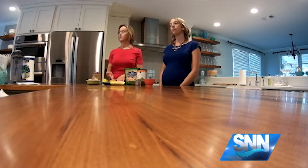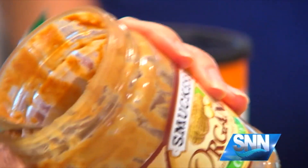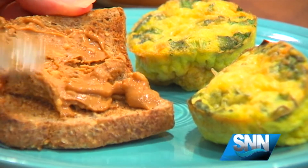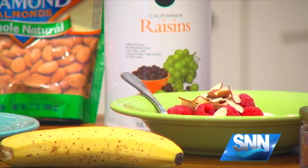You want to pair that with a slice of whole wheat toast, or whole grain toast of some kind, and a little nut butter for the fat — so you've got the fiber in the toast and protein in the eggs. You can also do hard boiled eggs if you don't have time for the egg muffins, grab and go. And of course you could pair it with a little bit of fruit — a banana, some berries — anything to round it out for a little extra fiber.